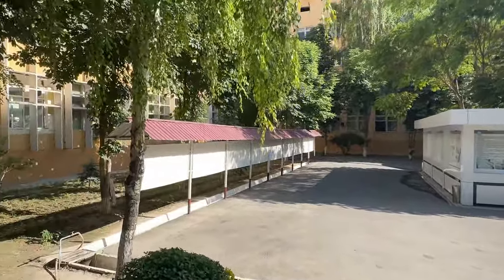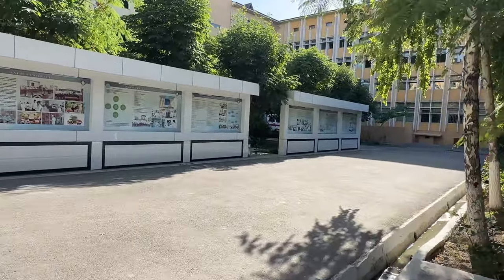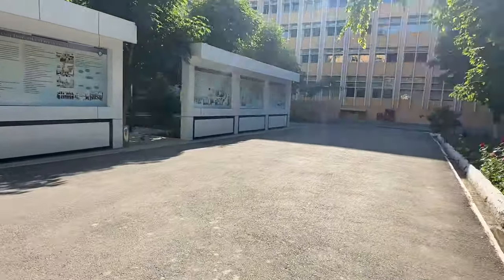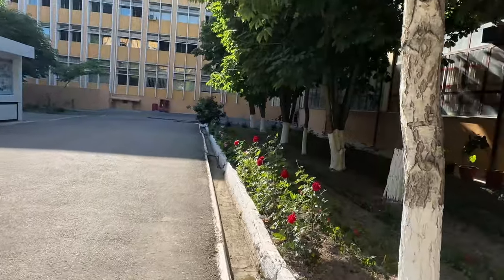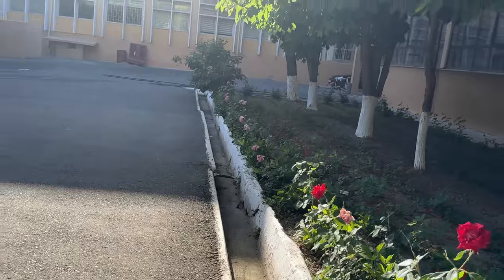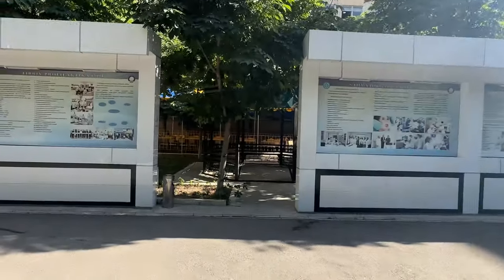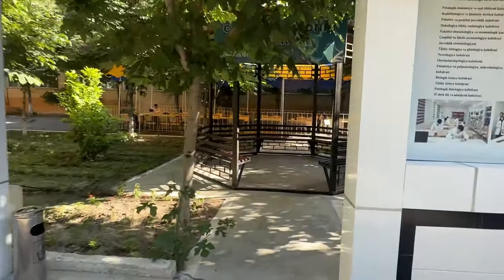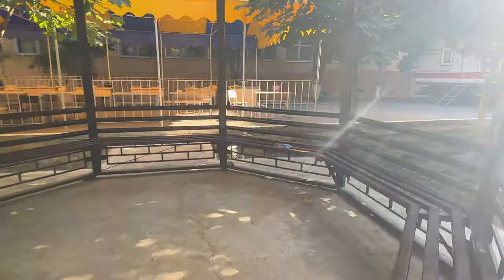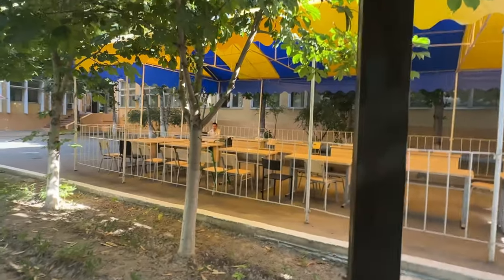Let's take a look at the other side. The grounds have a lot of care plants and trees. Just two days before, we had our health check-up.